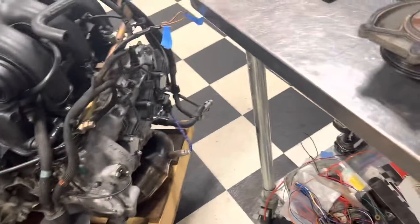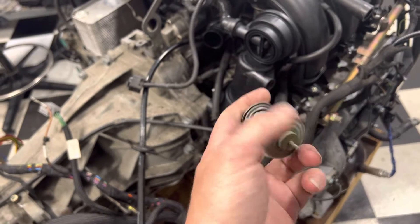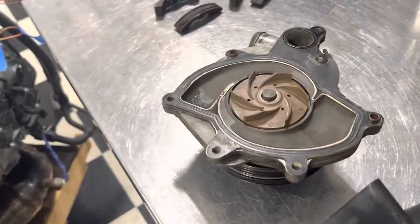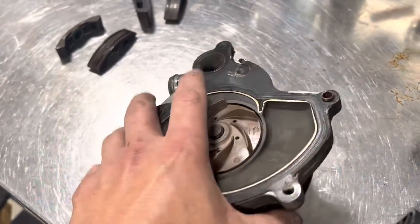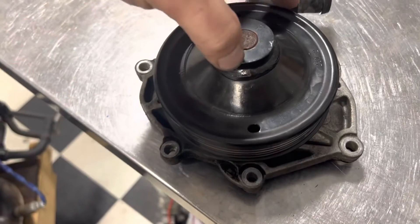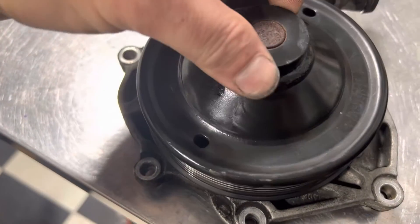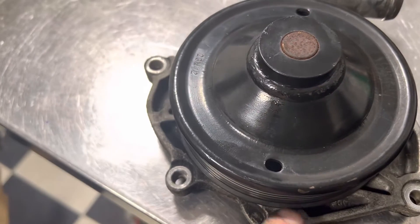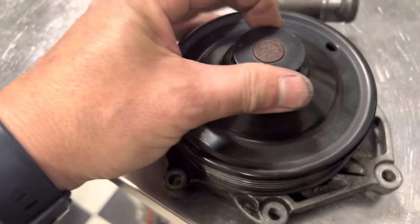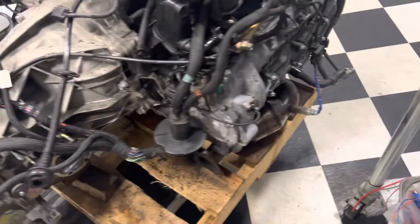Got it all sealed back up. We also did a LN Engineering lower-temperature thermostat. The water pump is okay, though it's kind of odd — when you spin the pulley, it seemed out of round. You can see the pulley is over the little edge there, but if you spin it back you can see more of the little edge. Not sure what was going on with that.